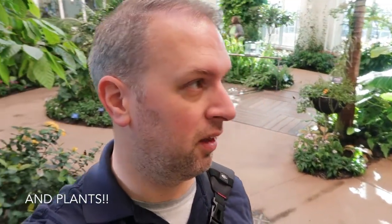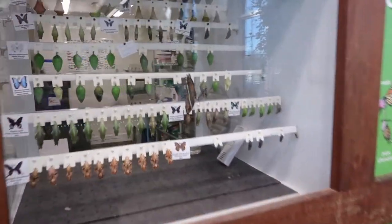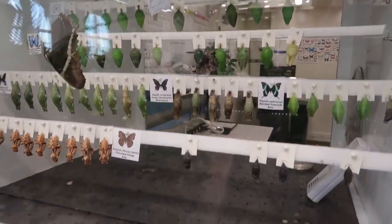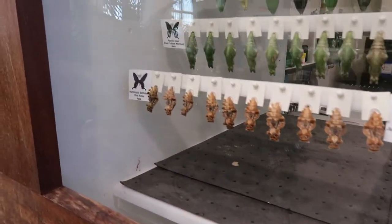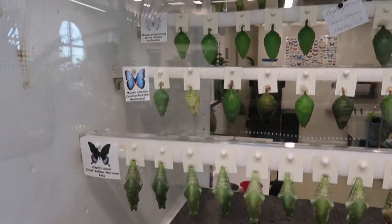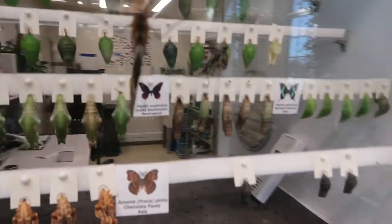So here in the butterfly house there are about 400 different species of butterflies and insects. A lot are flying around and they're very active today. It's also very warm in here, so I imagine they're very happy. This is the chrysalis cabinet, and you can see there are many different cocoons in here — all butterflies growing, waiting to hatch. It tells you what kind they are on the side. I can't pronounce any of those names, but it's very neat to see all the different types of cocoons.